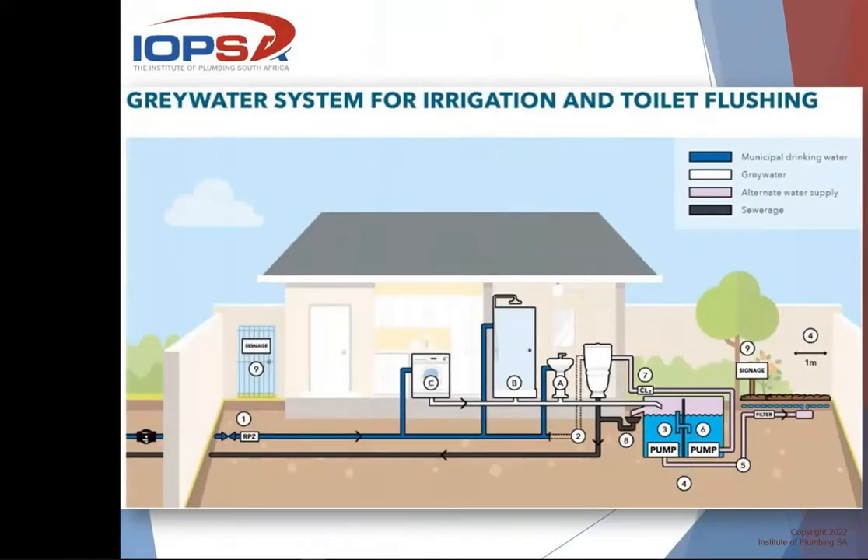Looking at where the RPZ valve should be positioned, this picture is from the recommendations of the Department of Water and Sanitation. Point number one on the diagram shows the RPZ valve located just within the boundary line of the property before anything is taken off — before any garden taps or anything like that. It's not like a pressure reducing valve that is positioned after branch areas. This one goes directly at the beginning, and nothing comes off between it and the water meter.